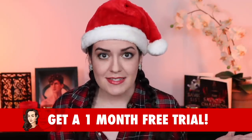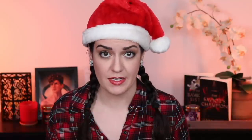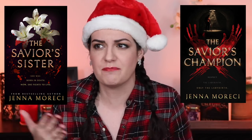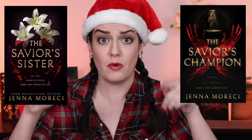Click the link, take my classes, start exploring your creativity — you will be so glad that you did. Don't forget to subscribe to my channel; I post new videos on Wednesdays, and if you want to be alerted as soon as I upload, ring that bell. The Savior's Champion and The Savior's Sister are available in ebook, paperback, hardback, and audiobook all over the place, so if you want to give your friends and family the gift of bloodshed and romance this year for the holidays, pick up some copies. They're linked below.